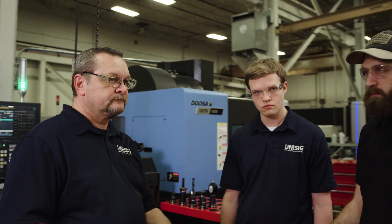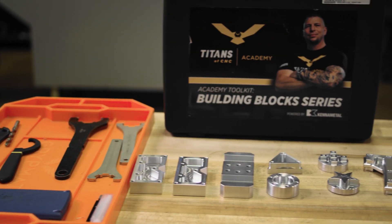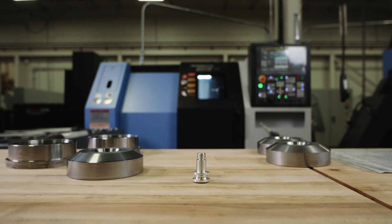That's one of the things that attracted us to the Titans program — it got us to where we wanted to go much quicker by picking it up and hitting the ground running. The Rocket Series curriculum has worked out really well to help us get some new people through the lathe program.